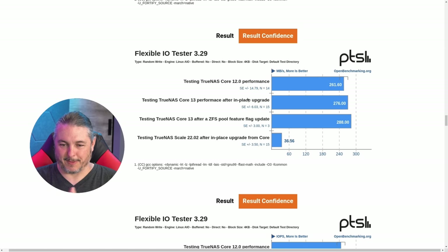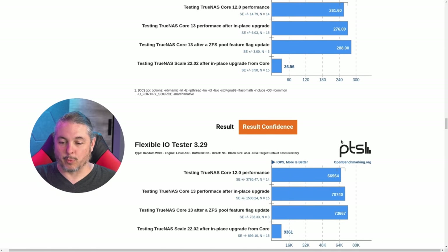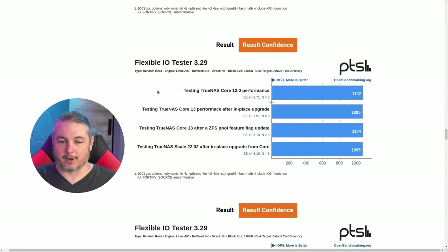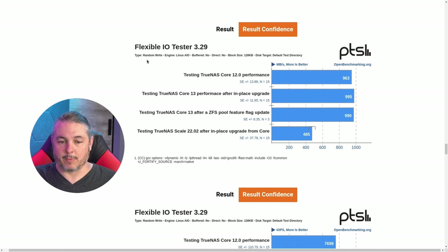Going further, random write with 4K blocks is where things get really bad. TrueNAS Core 13 actually outperformed Core 12 on random 4K block writes, but TrueNAS Scale is not even in the same category — it's absolutely terrible performance there. At least on some other tests it was about half; here it's just really bad when it comes to random writes. Scrolling down to random reads with 128K block sizes, they're all neck and neck again. Then with random write at 128K blocks, Scale is about half the performance.